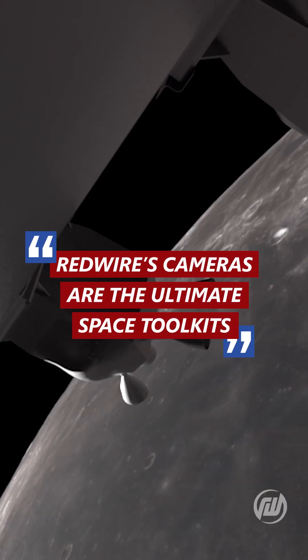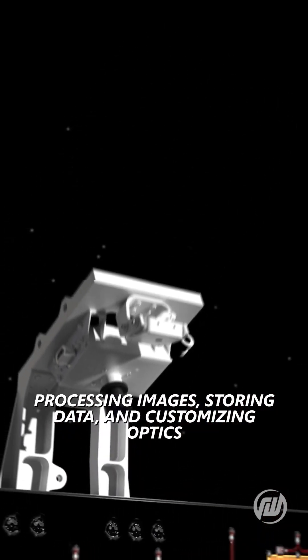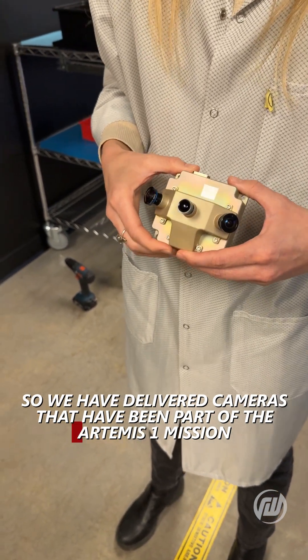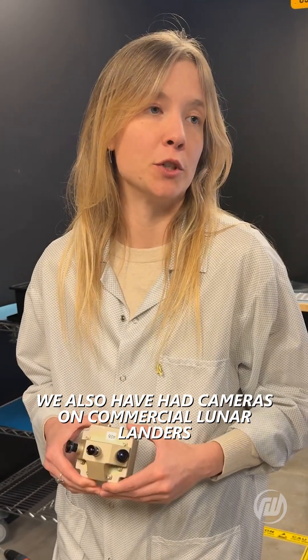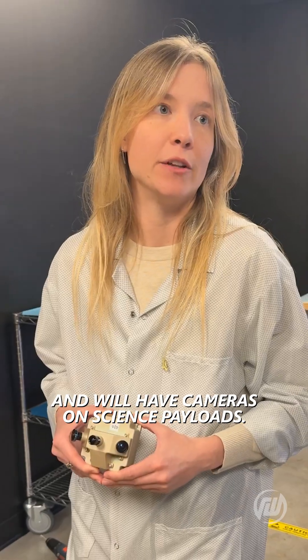Redwire's cameras are the ultimate space toolkit — processing images, storing data, and customizing optics for the perfect spacecraft vision system. We have delivered cameras that have been part of the Artemis I mission and will be on future Artemis missions. We also have had cameras on commercial lunar landers and will have cameras on science payloads.